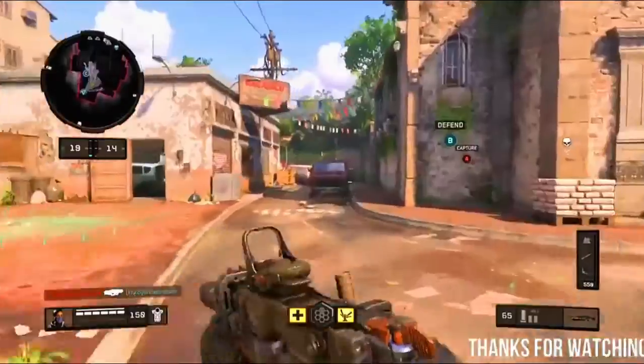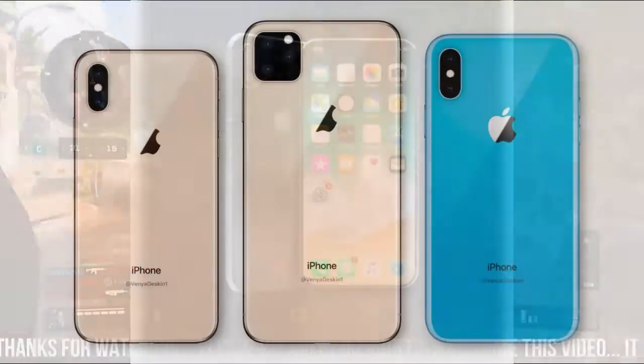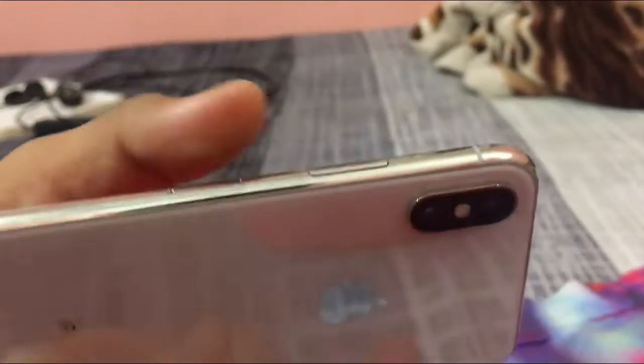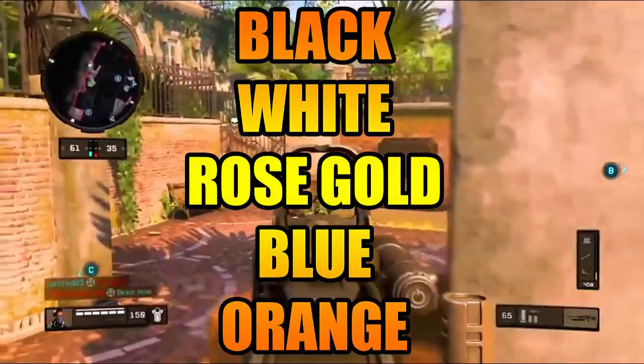So this year, 2019, Apple must be careful about what they put into the box and what price they set. Starting off with the Apple iPhone 11, it will have a similar glass body design like the previous X, XS, XS Max, and XR. It'll be available in black, white, rose gold, and also rumored to be available in blue and orange color too.